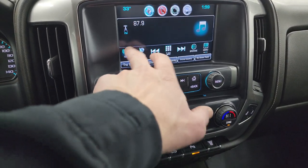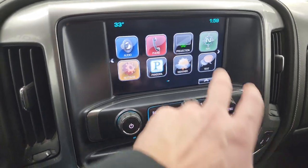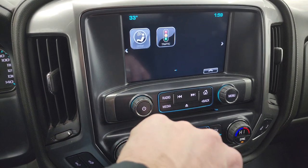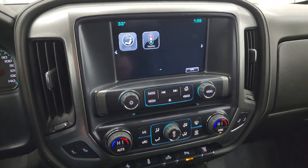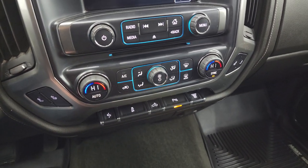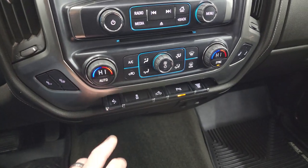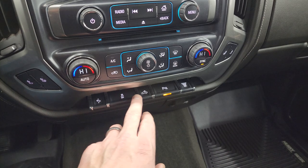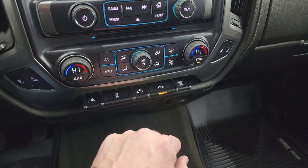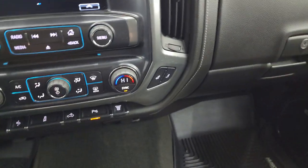You get AM, FM, and SiriusXM radio capabilities, a CD player, and all your different apps including projection manager — you can project your cell phone to the screen via Android Auto or Apple CarPlay. This is also where your backup camera shows up, and I'll show you that once we start the truck. Down here are your more tactile volume, tune, and climate controls, including dual climate controls with heated seat buttons, power pedals, stability control, cargo lamps, LED mirror lights, exhaust brake, and parking sensors you can turn on and off.